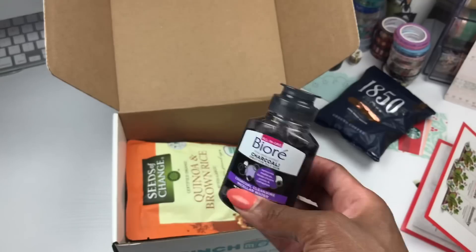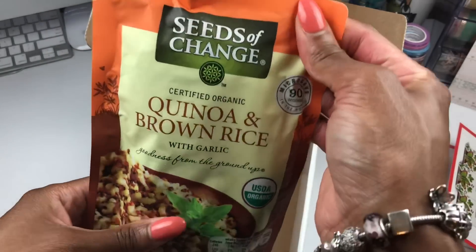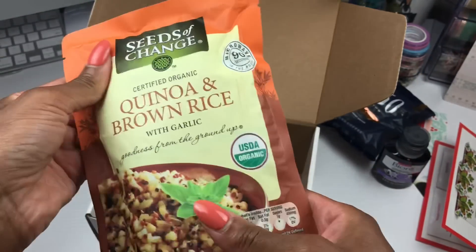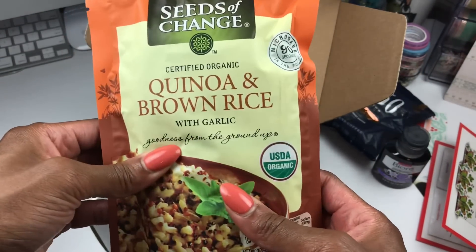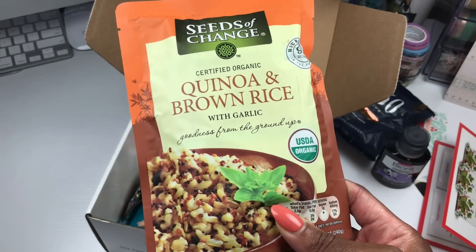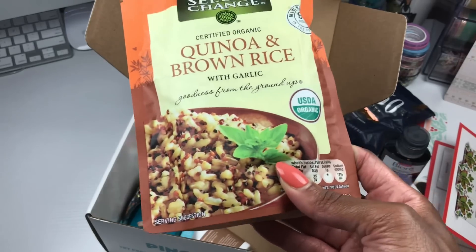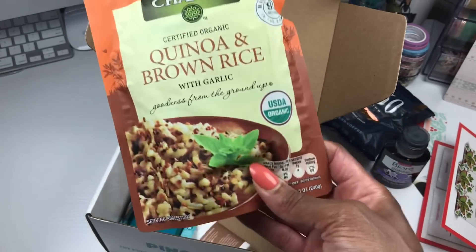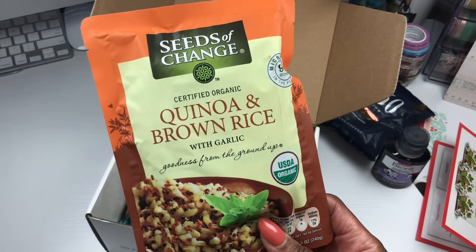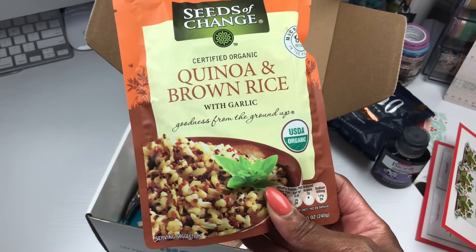And there's also a whole bag of rice in here! It's an entire bag of brown rice with garlic. We are eating this tonight — I will put some chicken in a pot with cream of mushroom soup on top of it, put the chicken over this rice, and call it a day.